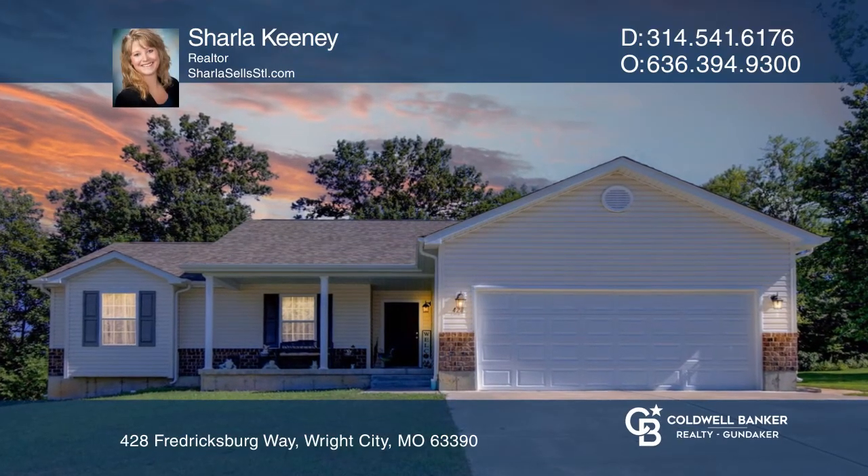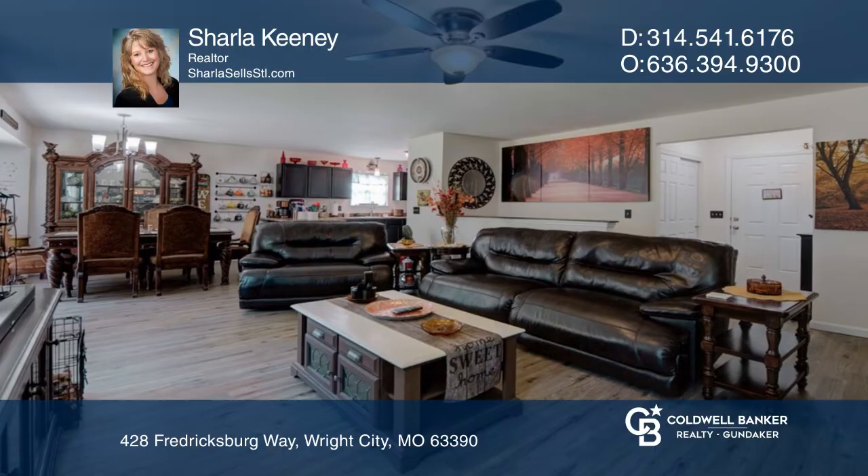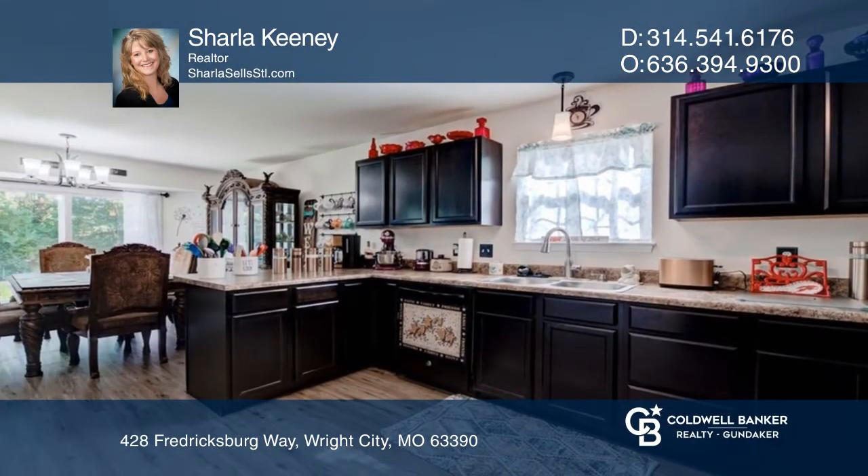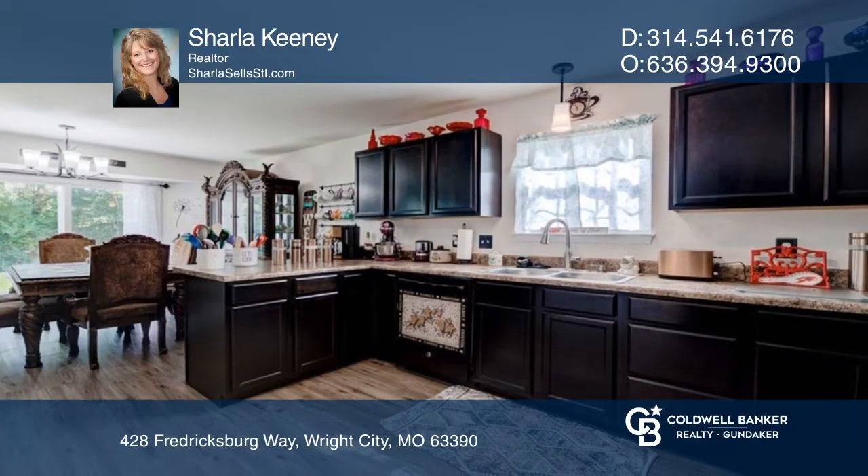Don't miss this immaculately clean, move-in ready, three-bedroom, two-bath home with an oversized two-car garage. Only five years old with beautiful ceiling fans added to each room.